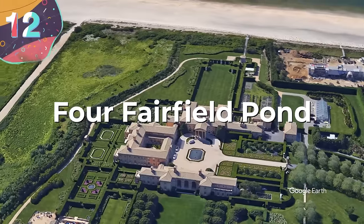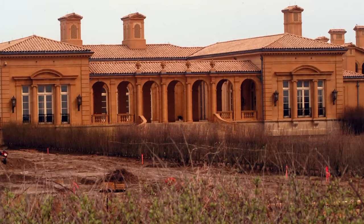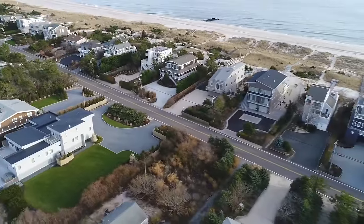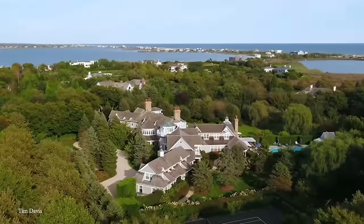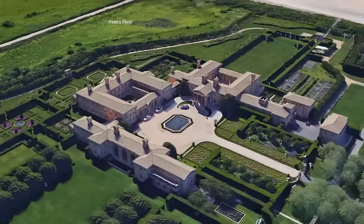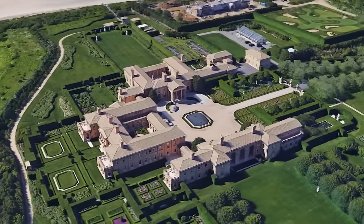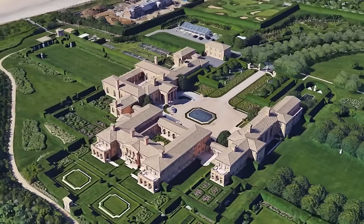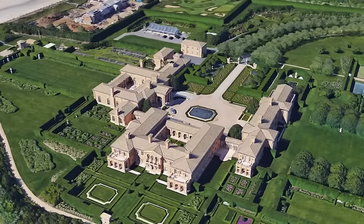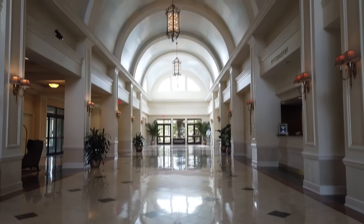Number 12: Four Fairfield Pond. Ira Rennert, CEO and chairman of Renco Group and all-around billionaire, is the lucky owner of Four Fairfield Pond, an Italian Renaissance-style home in the Hamptons. The Hamptons is one of the wealthiest locations in the United States, but Four Fairfield Pond really puts the neighbors to shame. This palatial home sits on 63 acres of beachfront property. The mansion is an insane 62,000 square feet with 29 bedrooms, so the man can sleep in a new room every night for a month.